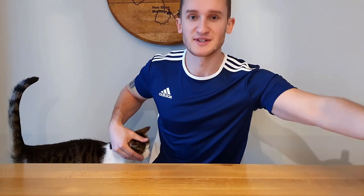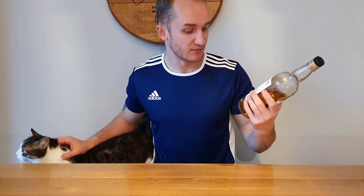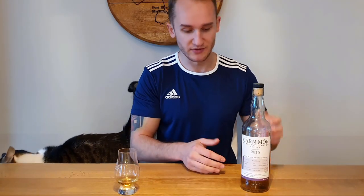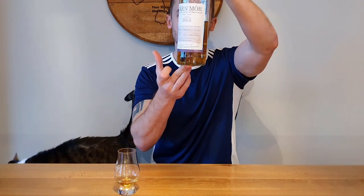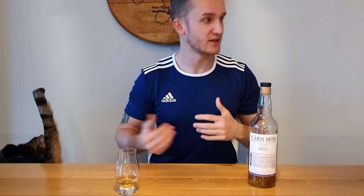It was a toss-up between the Single Casks Caol Ila 11 year old and Carnmore's Ben Nevis 4 year old, and from the title and thumbnail you can see the Carnmore 4 year old won the vote. We've got a 4 year old Carnmore, 900 bottles, bottled at 47.5% ABV, sherry hogshead matured, non-chill filtered, no added colouring. It cost me around £40, comes in a box, and I'm just over half a bottle in — a good time to review.